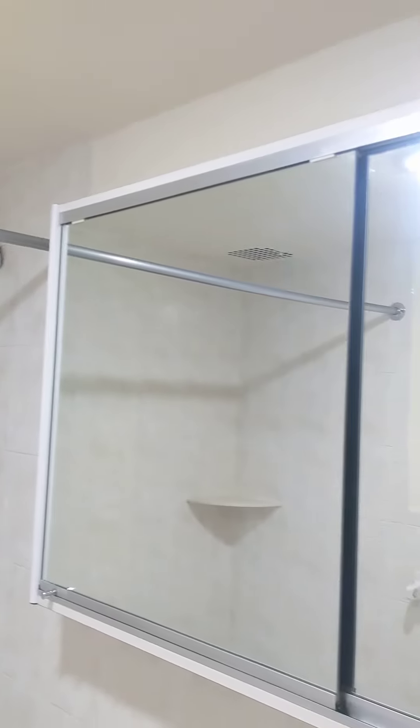Bathroom is really cute. Nice, large, bright, big medicine cabinet. Good tiles on the floors. There is the coat closet.